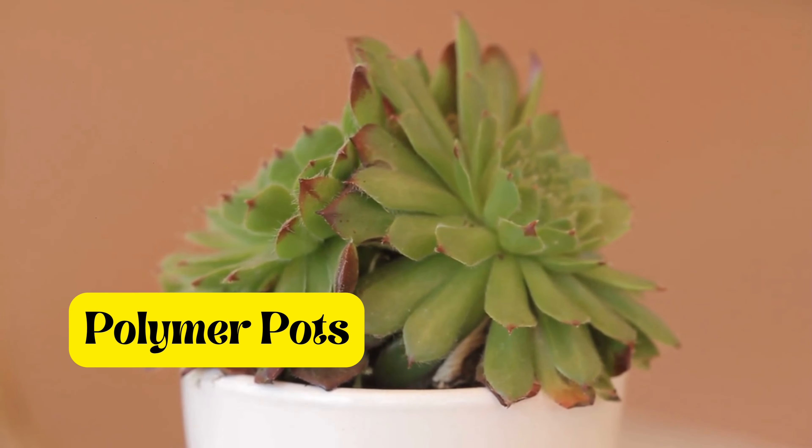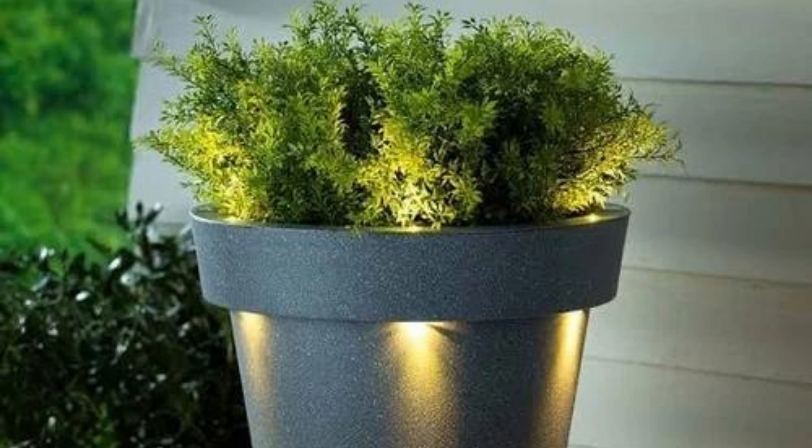Eight: illuminated pots. For those who want to add a touch of luxury and exclusivity to their garden, illuminated pots are a trending option. Made from superior quality resins and polymers, these double-layer pots create an enchanting ambience with their glowing effect. They are perfect for special occasions or creating a unique atmosphere in your garden.